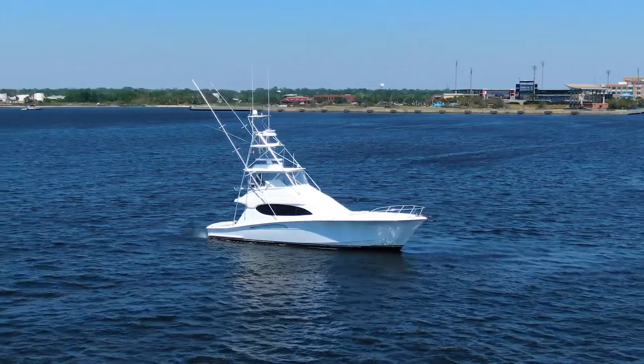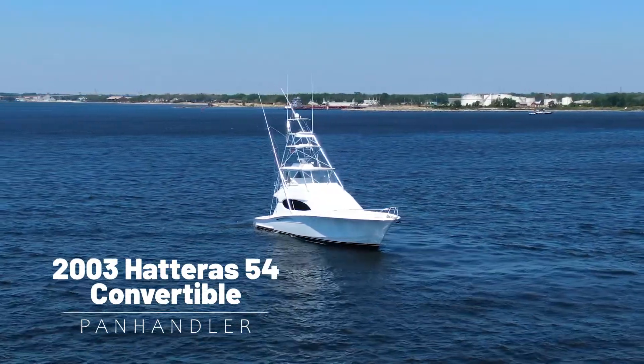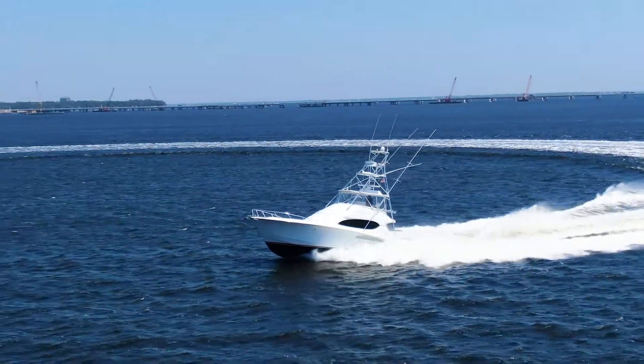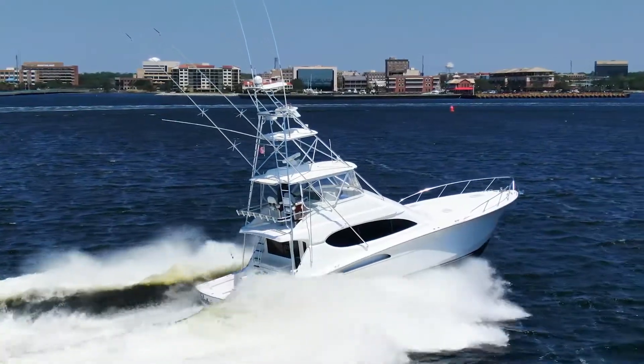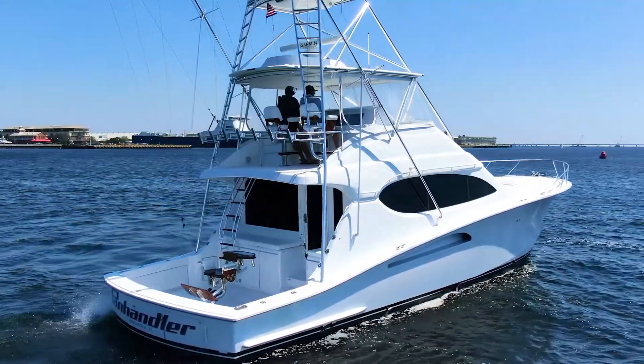Welcome aboard guys, my name is Justin Williams with the Gulf Coast Yacht Group located out on Pensacola Beach, Florida, at the Grand Marlin Restaurant and Oyster Bar. We're here today in beautiful downtown Pensacola at Seville Harbor checking out one of my new listings — a proven tournament winner, the 2003 Hatteras 54 Convertible, Panhandler.